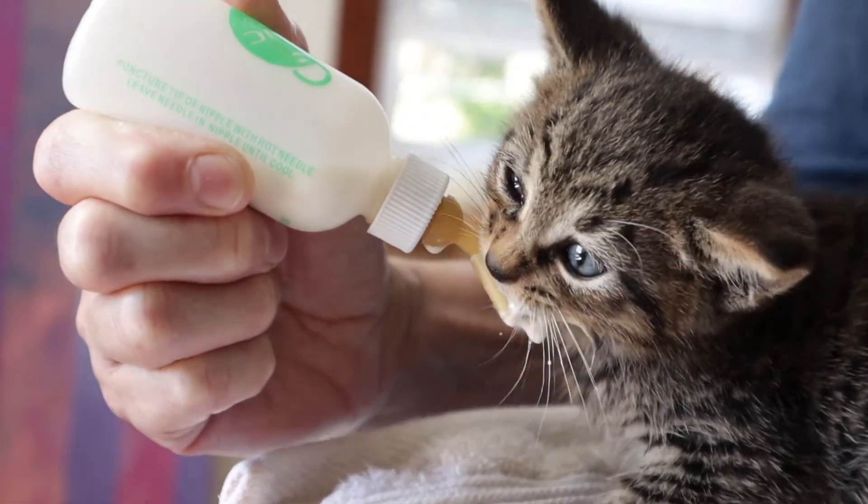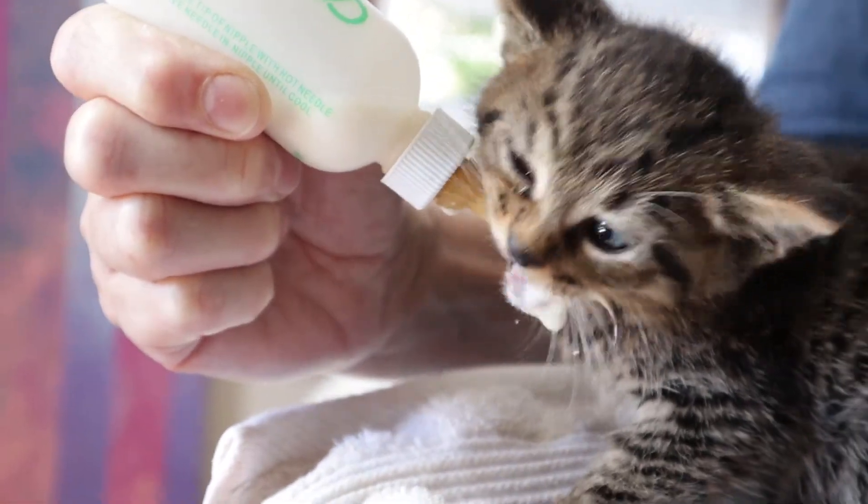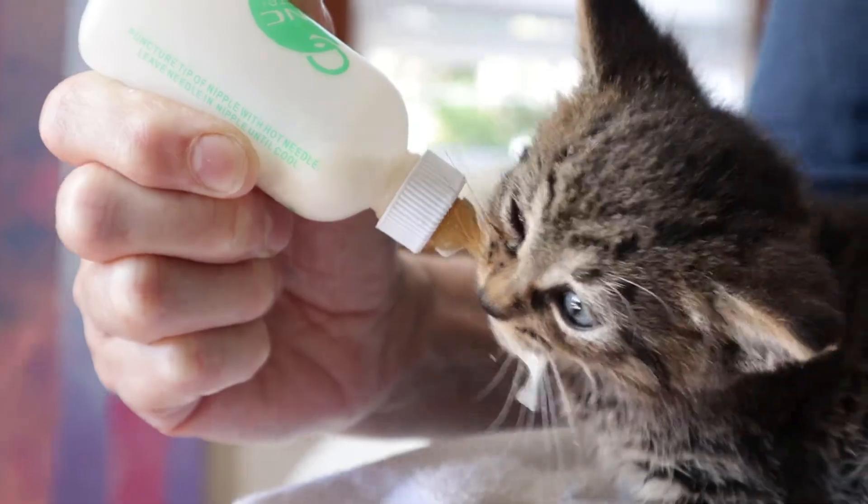Another thing to be aware of with larger kittens is that they have teeth and might start chewing on the nipples. Be aware that they could chew through it — you want to be careful that they don't bite off a piece of the plastic, because they could swallow it or choke on it.